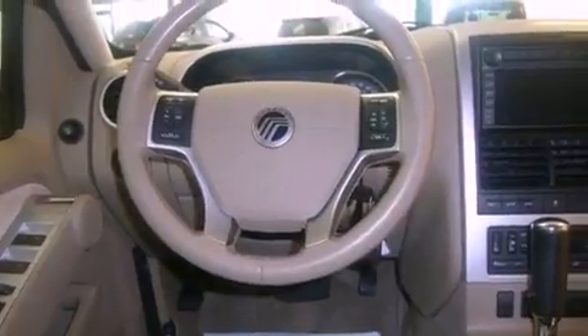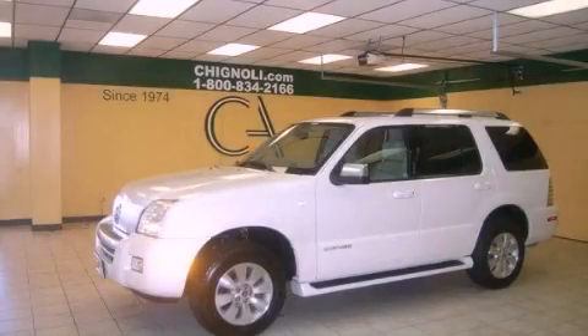Air conditioning with automatic climate control is also included, and this vehicle has fewer than 75,000 miles on the odometer. Stop by today and test drive this automobile for yourself.